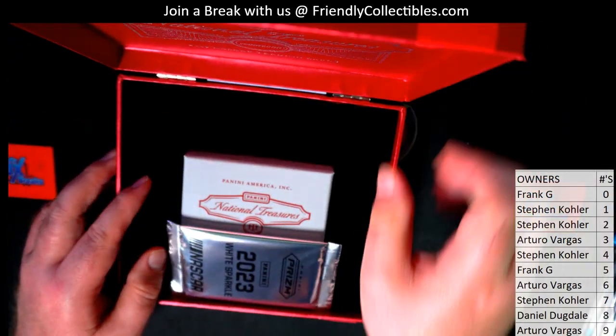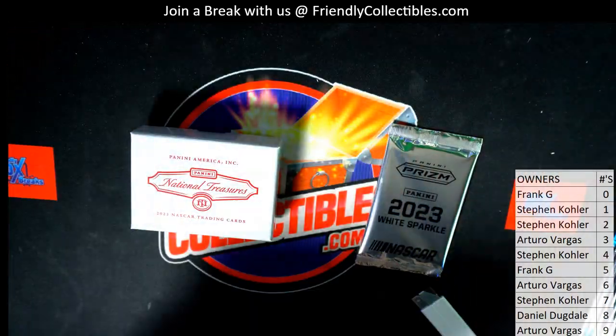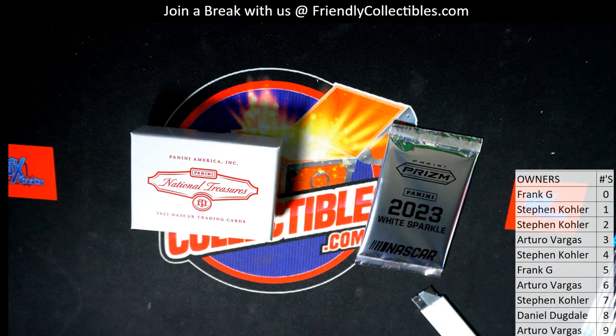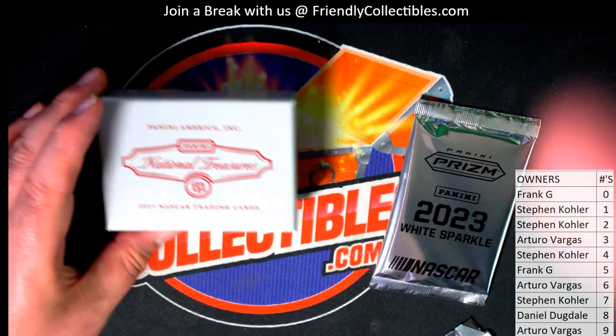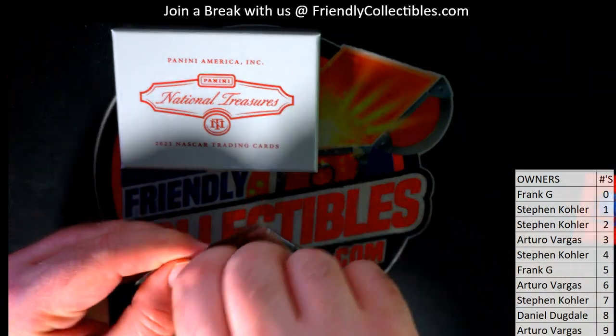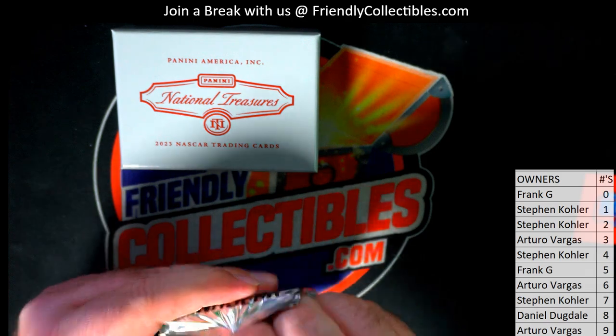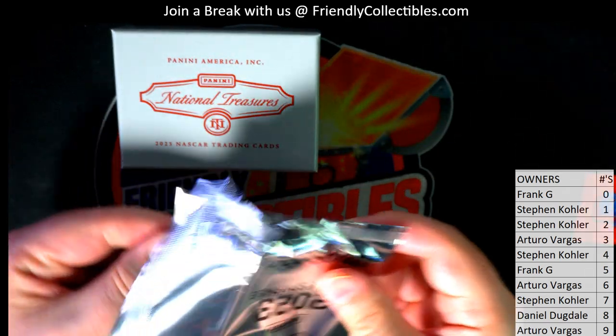I rate this as like the best racing product of all time — this and Cup Chase. I have them at one and two. Cup Chase is the one previously by Press Pass, you guys may remember. All right, got some super glue on that pack.